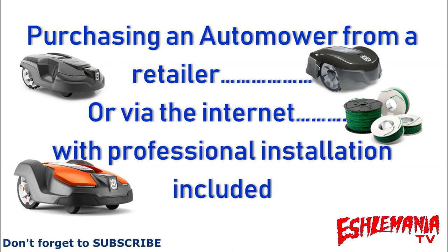When we say via the internet, we're going to show you a couple of websites that have automowers available from Husqvarna directly, through a retailer's website, and a little bit more that we'll explain about that whole scenario.